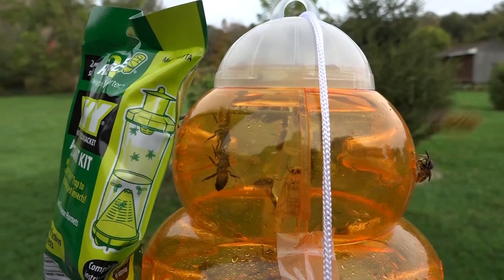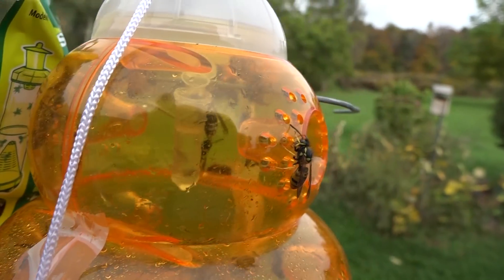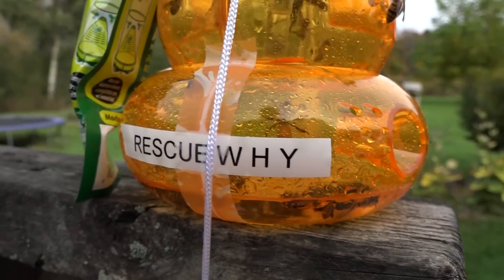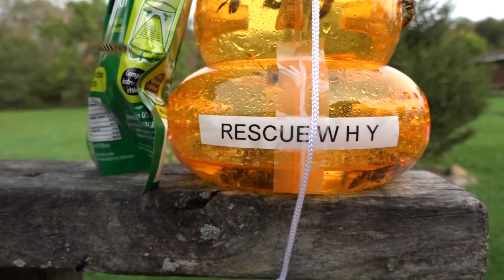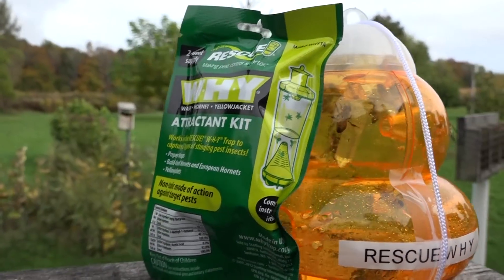The W-H-Y kit also attracted some honey bees — you can see them in here. That's not the end of the world, but I'm concerned that a lot of people don't know what a honey bee looks like. They assume the trap is catching stinging insects and don't realize the impact on the honey bees in their area.